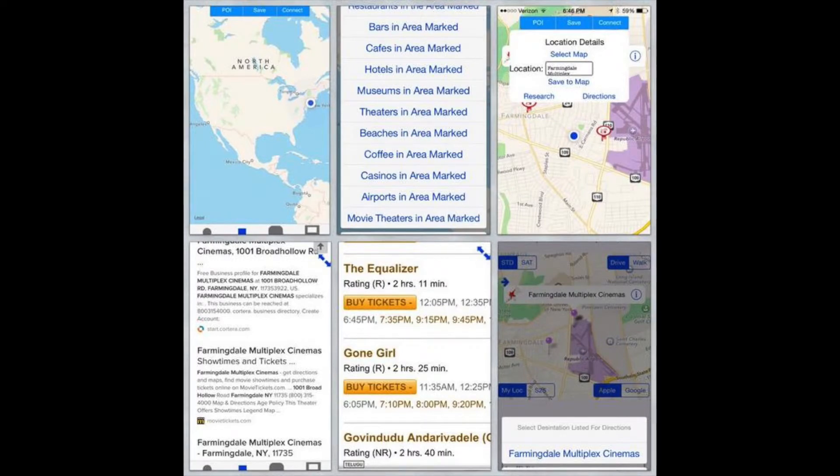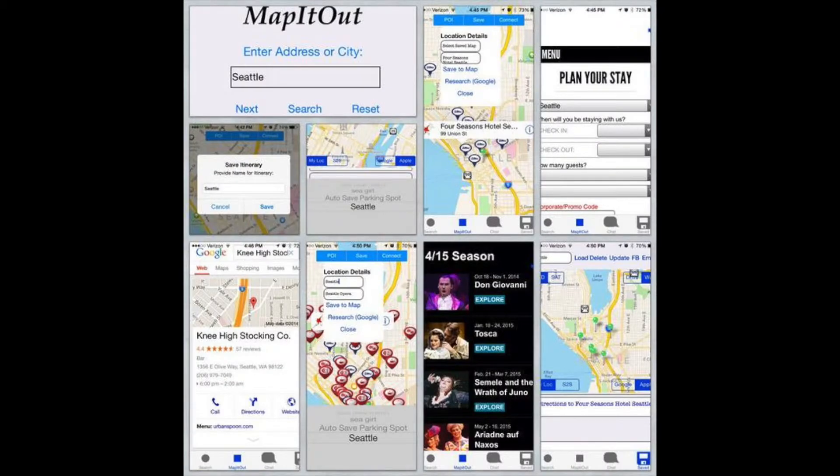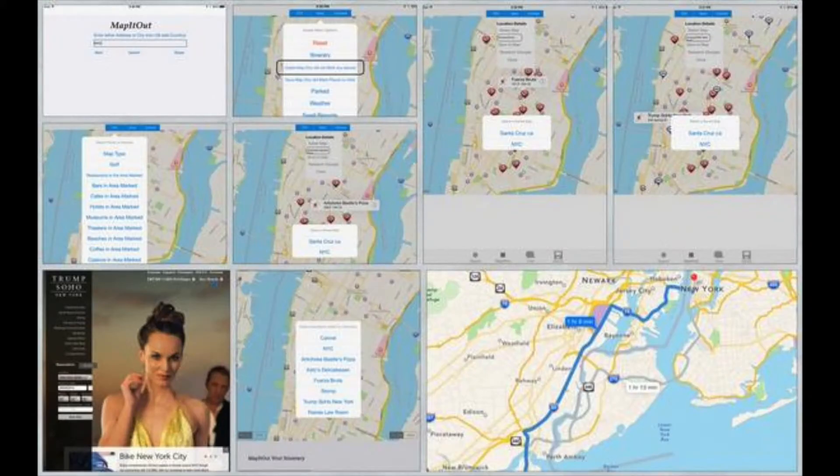Map It Out is your new destination for exploring the world! With Map It Out's unique saved tab, you can save all the spots you plan to visit and have directions to each spot saved for when you get there.